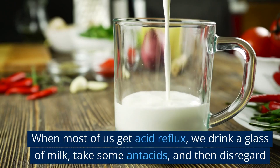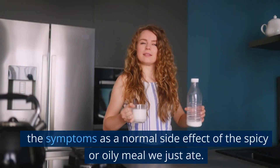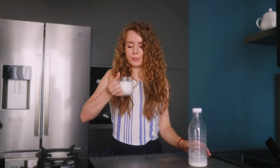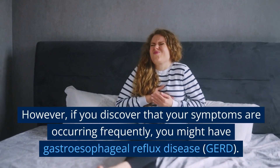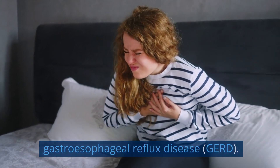When most of us get acid reflux, we drink a glass of milk, take some antacids, and then disregard the symptoms as a normal side effect of the spicy or oily meal we just ate. However, if you discover that your symptoms are occurring frequently, you might have gastroesophageal reflux disease, GERD.